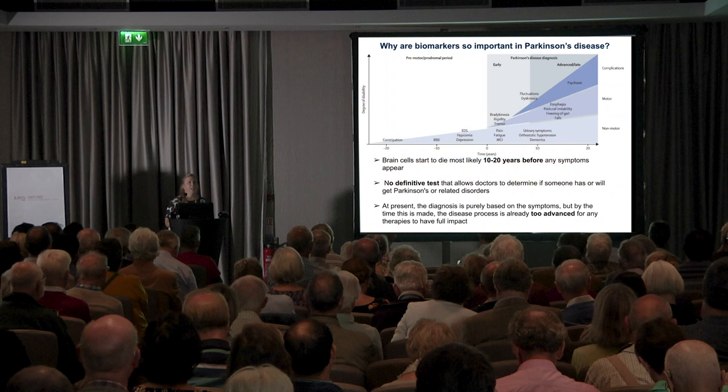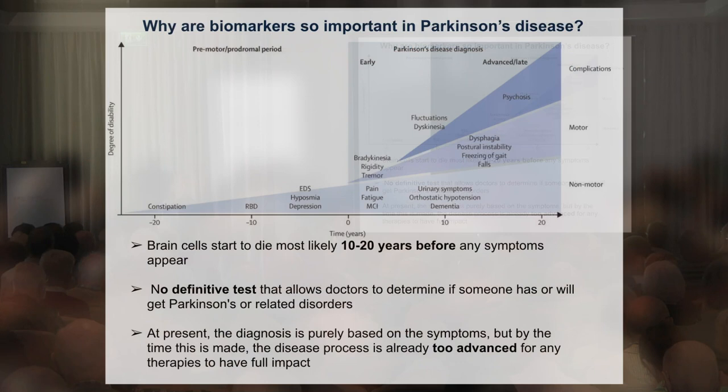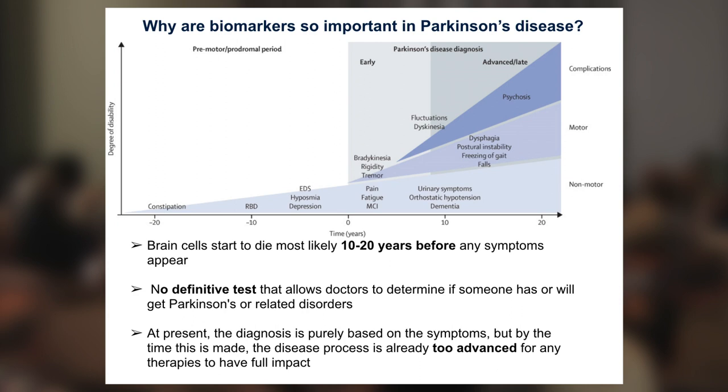I'm delighted to tell you about this new diagnostic test that we have developed. It's used as a biomarker, and you might ask why do we need biomarkers? The first goal would be obviously to find a cure, find a treatment for Parkinson's disease. However, the brain cells start to die most likely 10 to 20 years already before the symptoms appear, so we have to find some sort of way to identify those people at risk so that we can start treating them early enough.